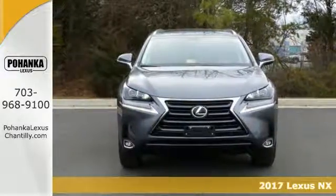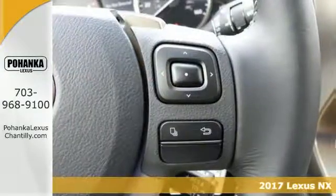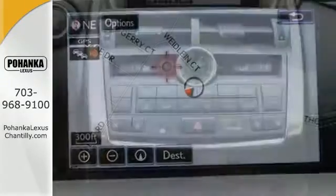This 2017 Lexus NX200T combines SUV design features with car-like handling and fuel economy. Now, this NX Turbo Edition comes with all-new drive and navigation. It has climate control, intuitive parking assist, power back door, and much more.